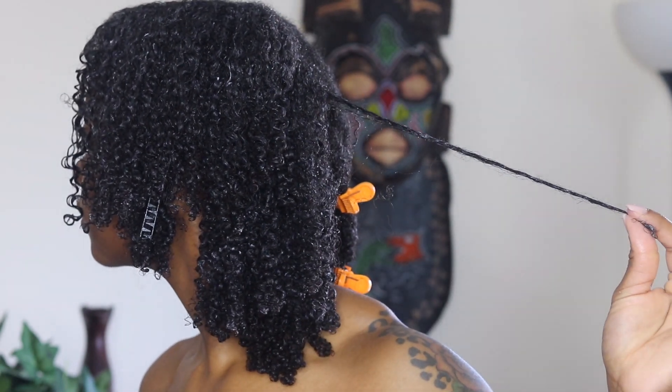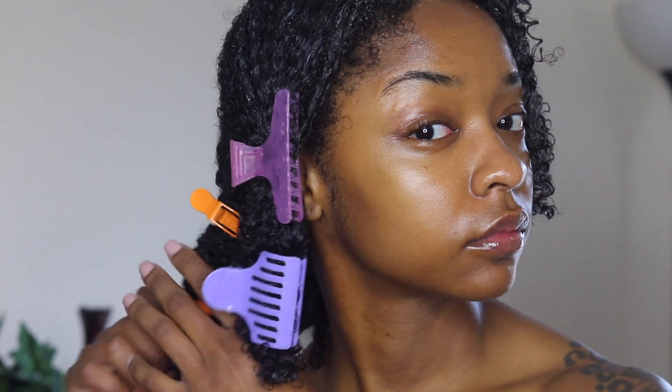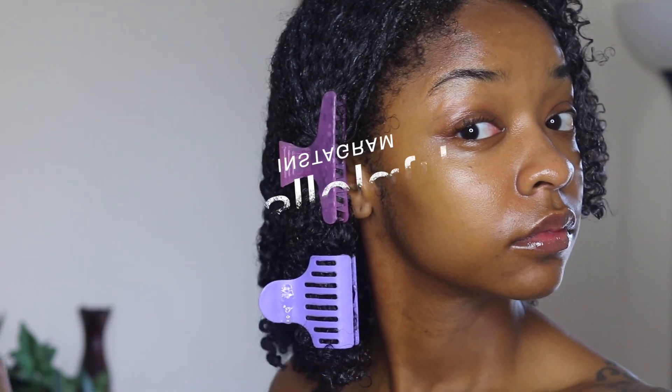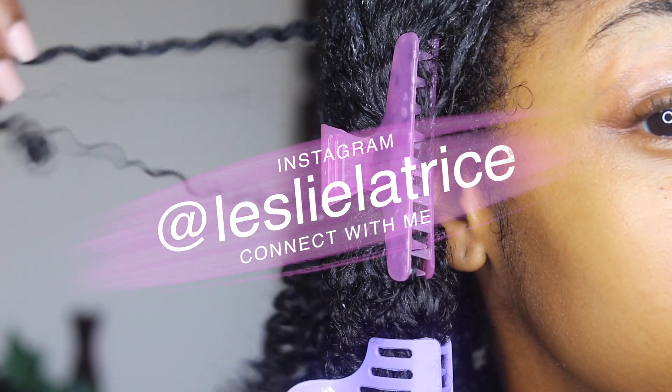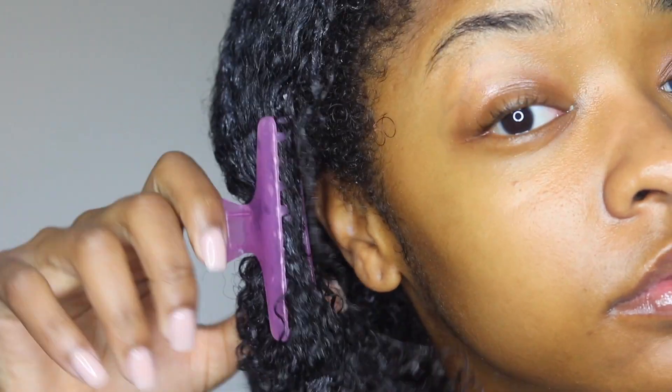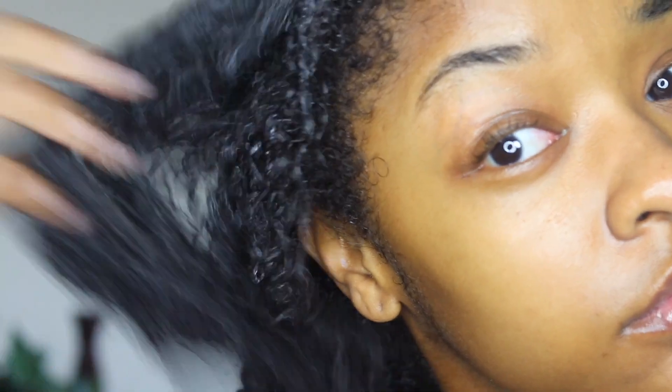I used the Eden Body Works Papaya Seed line to achieve these curls. I let them dry — if you go to my Instagram you can see the pictures where I achieved the final look. I didn't record the whole drying process because the purpose of this video was to show my curl pattern after my protein treatment. I hope you enjoyed this video — if you want more natural hair videos, thumbs up, like, comment, and subscribe. It's your girl Latrice — remember to always protect your peace.